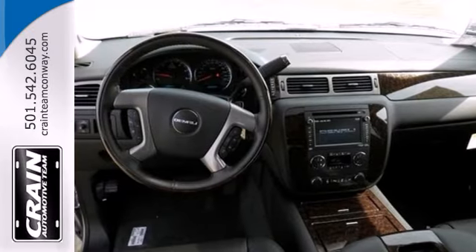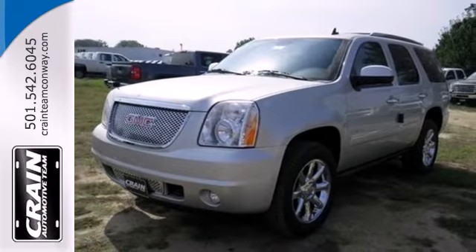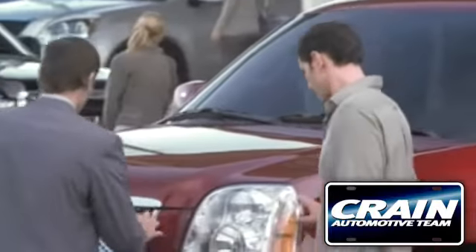Discover a new path and take the road less traveled in the GMC Yukon. Take it home with you today. Visit us anytime at craneteam.com.